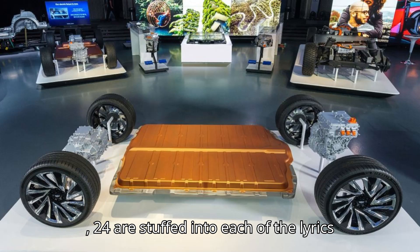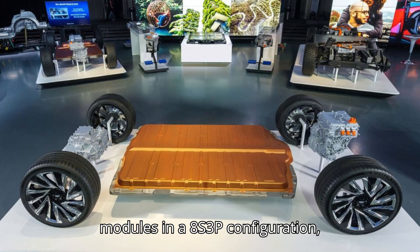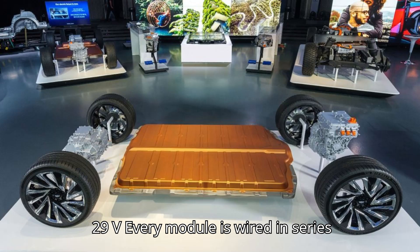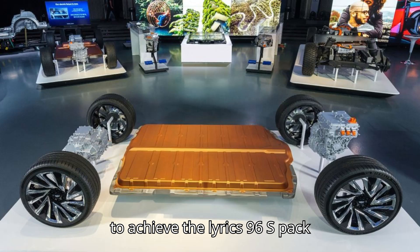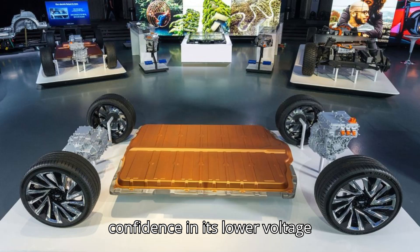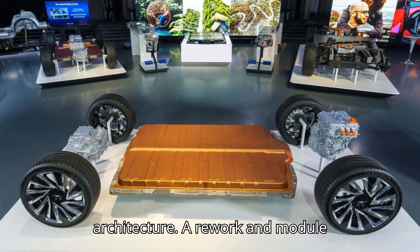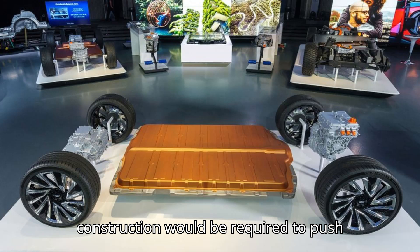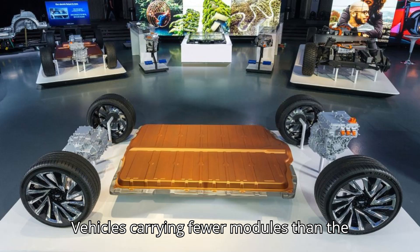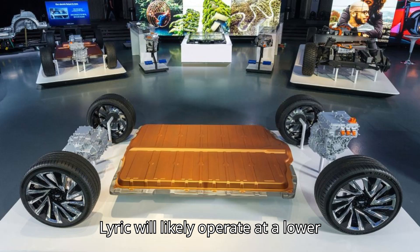Speaking of these cells, 24 are stuffed into each of the Lyric's modules in an 8S3P configuration, giving a nominal module voltage of roughly 29V. Every module is wired in series to achieve the Lyric's 96S pack configuration. This detail belies GM's confidence in its lower-voltage architecture. A rework in module construction would be required to push the voltage higher, so vehicles carrying fewer modules than the Lyric will likely operate at a lower voltage.